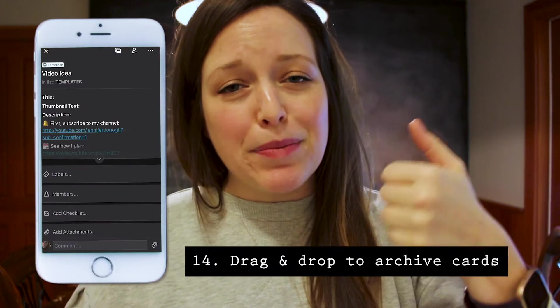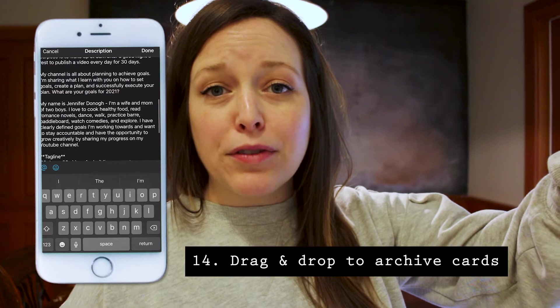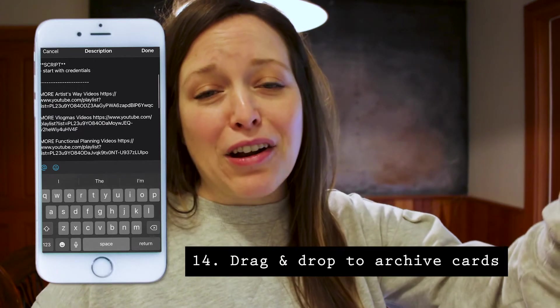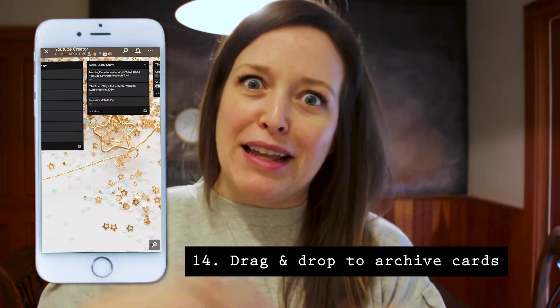Number 14 is to simply hold onto a card and drag and drop it up to the top of your Trello application. That archives the card so you don't have to go through all the different steps of getting that card deleted.